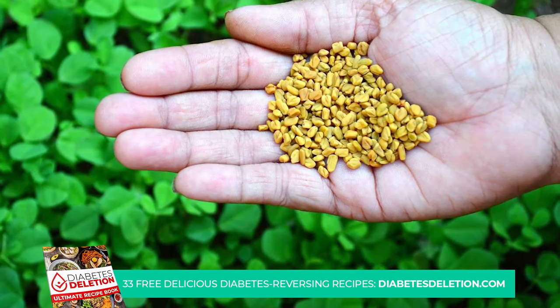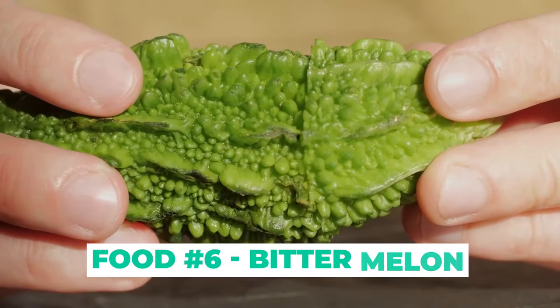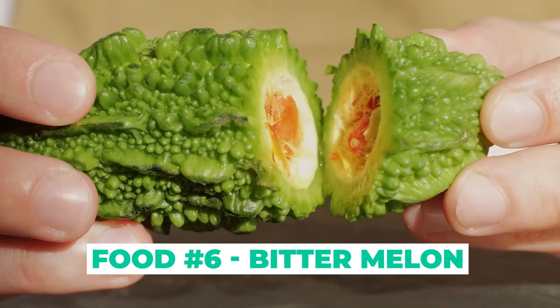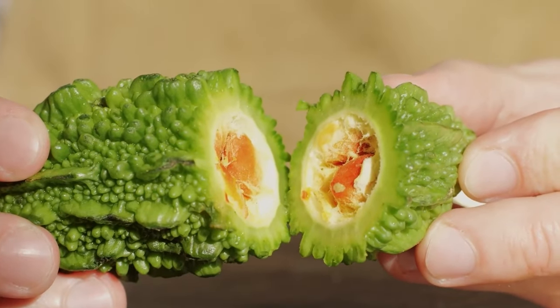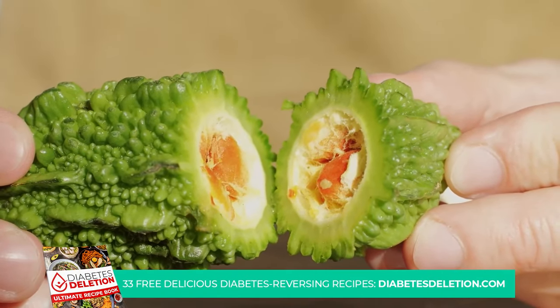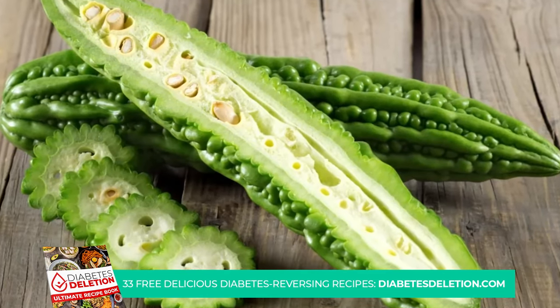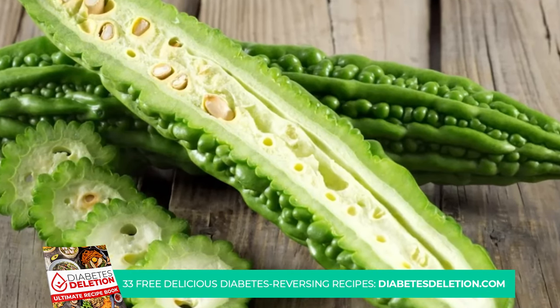Consider adding some fenugreek seeds to your meals. At number 6 we have bitter melon. Don't be fooled by the name — this unique fruit vegetable is a powerhouse when it comes to regulating blood sugar levels. Bitter melon, also known as bitter gourd, is a staple in Asian cuisine. Its distinct taste is a testament to the potent compounds it houses, compounds that are known to significantly lower blood sugar levels.